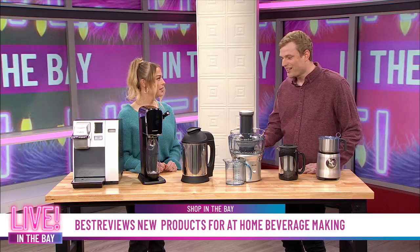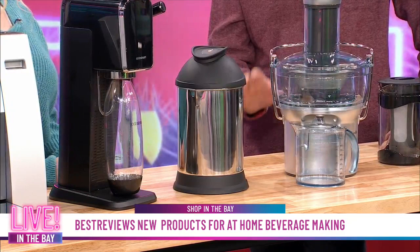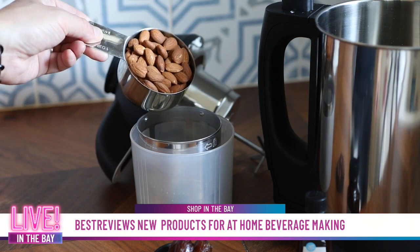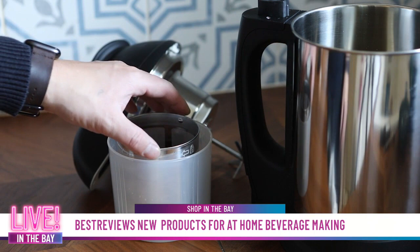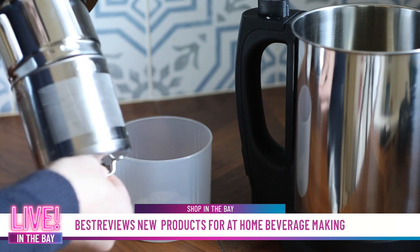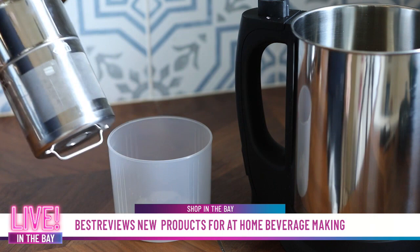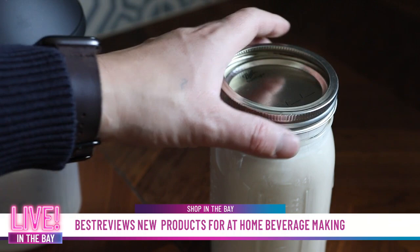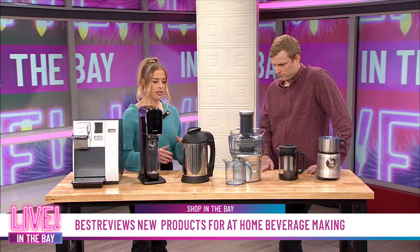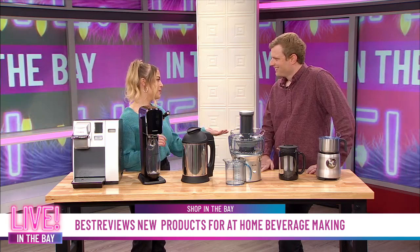One of the more novel products from the Best Reviews testing lab this year is the Almond Cow nut milk maker. It brings home the experience of making nut milk, which can add up in cost over time at the store. It's super easy to use — you put ingredients in and you can make any kind of alternative milk: almonds, oat, and all the really popular options. It also complements the coffee maker perfectly.